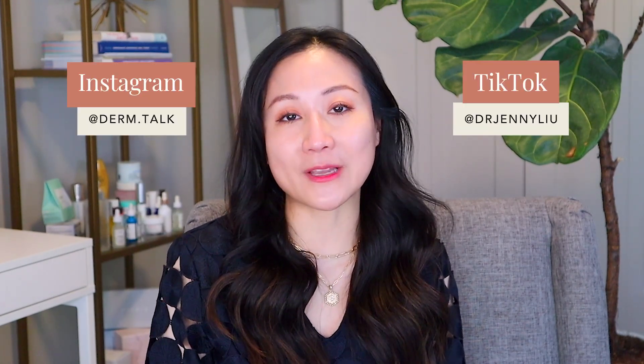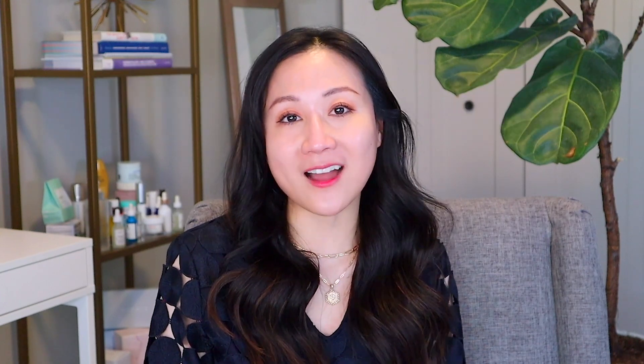If you enjoy content like this, please give this video a thumbs up and subscribe to my YouTube channel. Comment below with your favorite ingredient pairing — I would love to know. And as always, you can find more information on my social media at derm.talk on Instagram. Until next time, talk to you guys later.